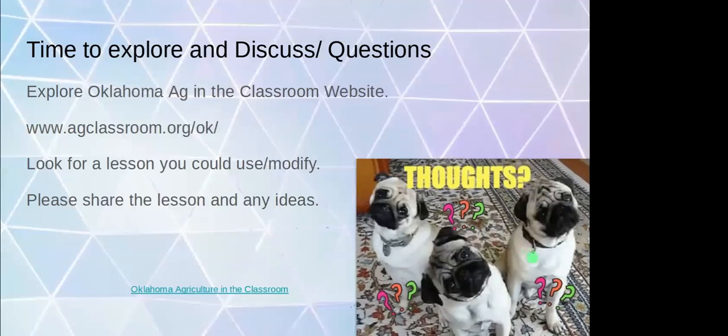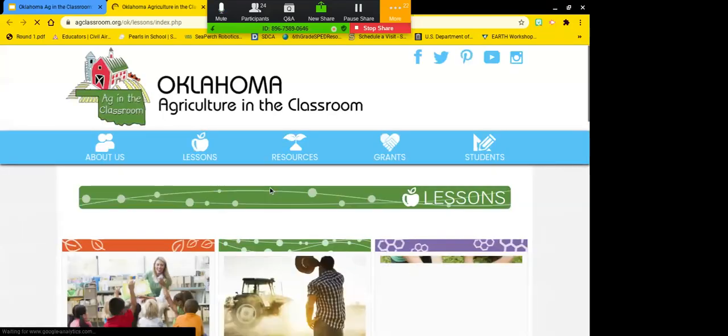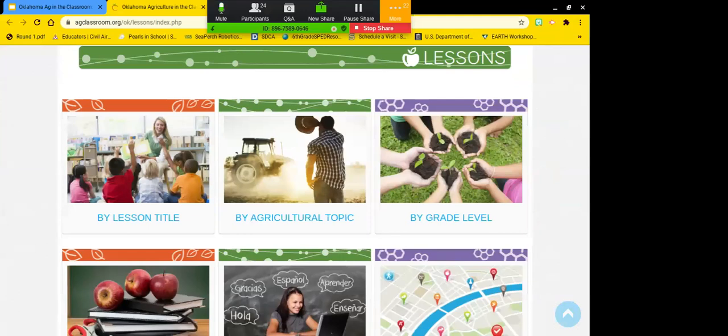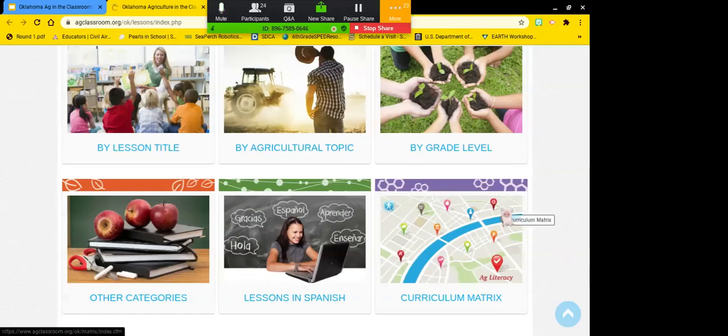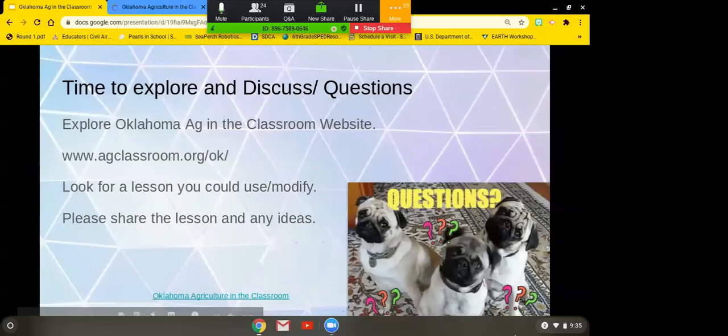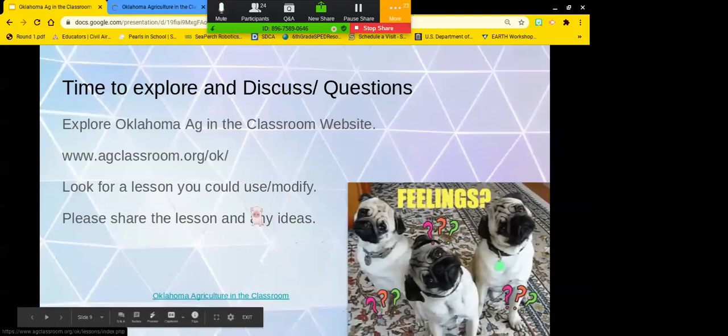Please explore the Oklahoma Ag in the Classroom website. Depending on your lesson, sometimes I'll go to the grocery store, find apples on sale, and come look for an apple lesson — because as teachers we have to watch our budgets. I always look for anything my kids can sample or taste. You can search by lesson title, grade level — though I wouldn't limit yourself there because you can always adjust — and there are lessons even in Spanish.